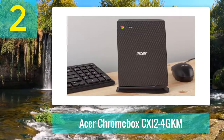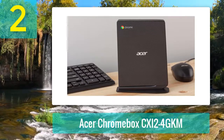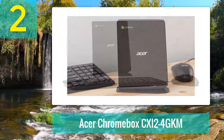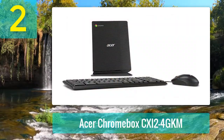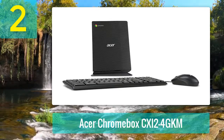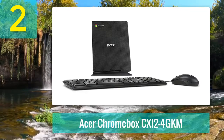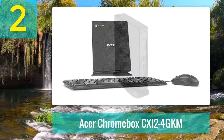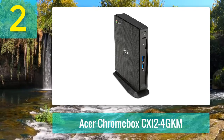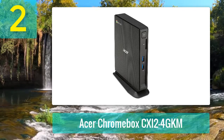Coming in at number 2: Acer Chromebox CXI24GKM. Powered by Intel Celeron 3205U clocking in at 1.5 GHz with 2 or 4 GB DDR3 RAM and 16 GB SSD. Unlike the Asus Chromebox, the Acer has a standing profile — a rectangular rather than a square footprint. The unit has a plastic stand to hold it up. On the front of the device you have your power button, two USB 3 slots, and a full-size SD card slot.